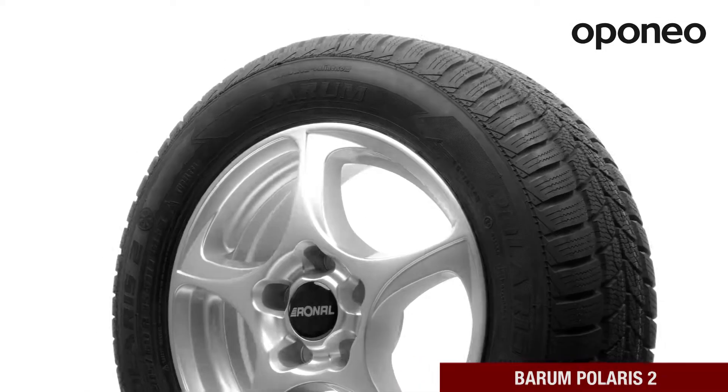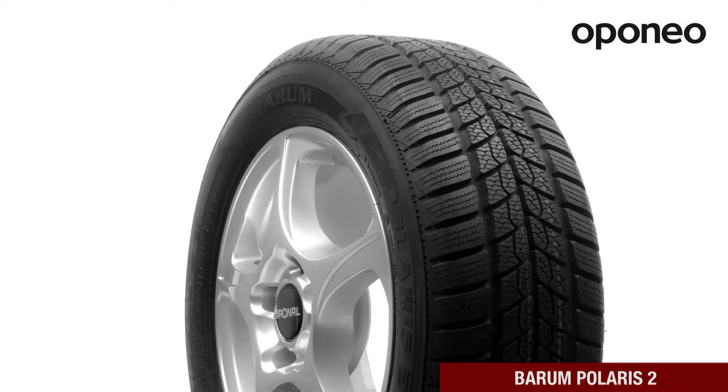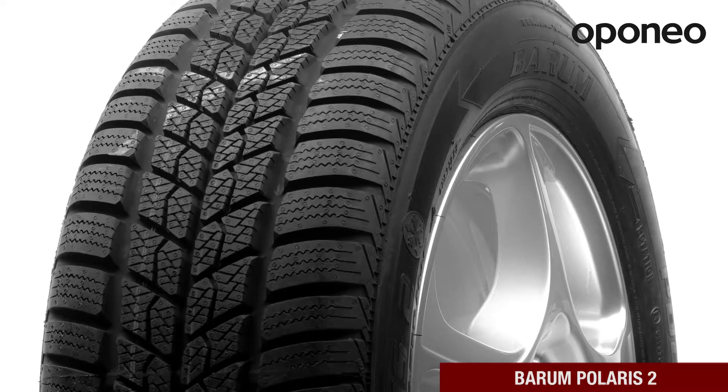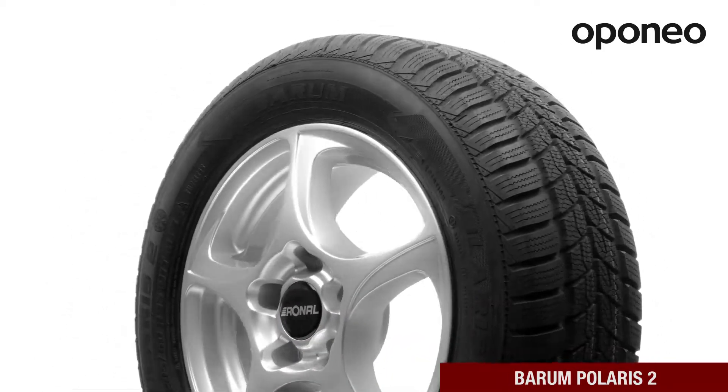Berim Polaris 2 is a medium-class winter tire designed for passenger cars. The model provides safety and comfort in difficult winter conditions. Berim Polaris 2 is a product for people who are looking for the best value for money.